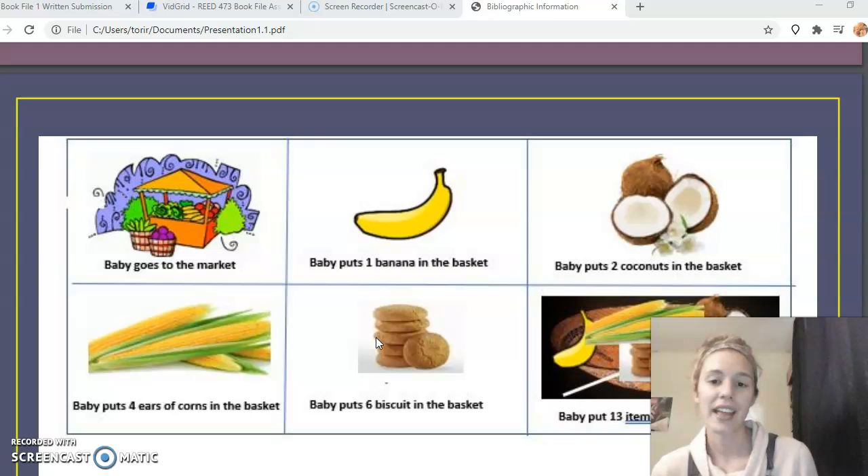A fun activity I thought of is letting students watch a couple of real-life videos of different markets in Nigeria, just so they could get a better idea of what a market looks like there — what food is there, what the people look like, what they're wearing, and how they're carrying their food.